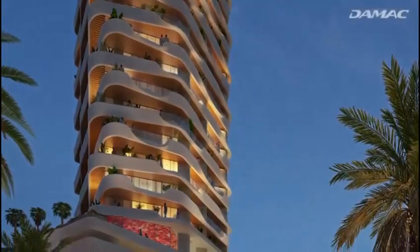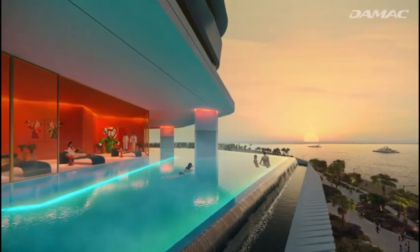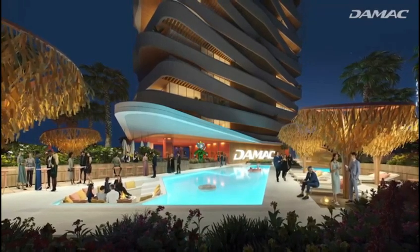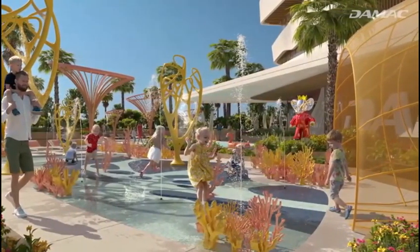When night falls, you'll be hard pressed to choose between the infinity LED pools or kicking back with a movie night at the floating pool. And you don't need to worry about your little ones, because the tower also has a coral tunnel and an inflatable coral labyrinth for them.